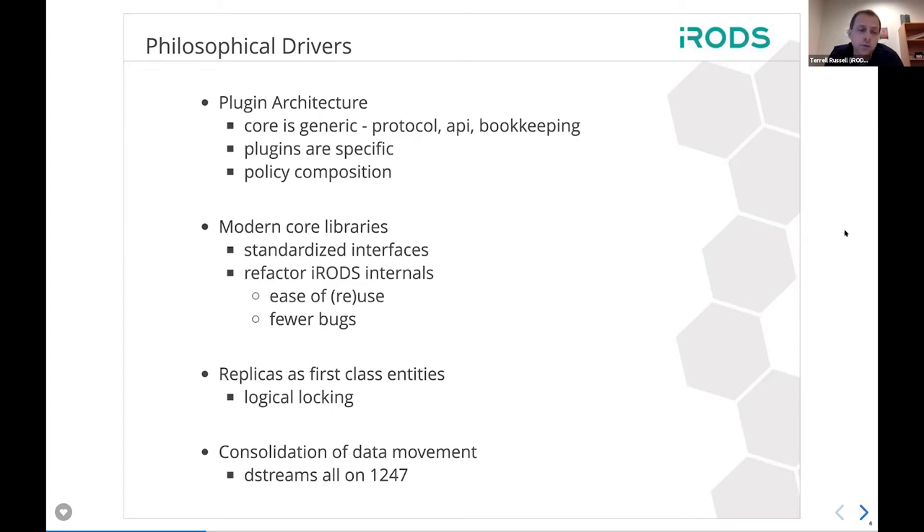To get to that point, we've also been working on the core libraries. Corey will talk about that in a few minutes. We've started to work on standardized interfaces, very similar in large part to what the C++ standard looks like. We're trying to make our interfaces match the standard interfaces so that developers can do what they want in an unsurprising way. That also allows us to potentially refactor the internals of iRODS and get rid of bugs.